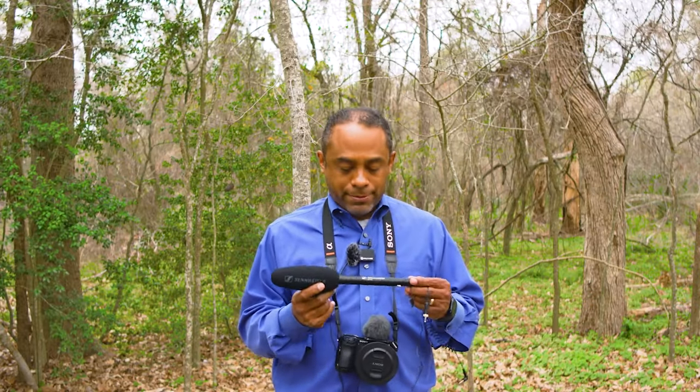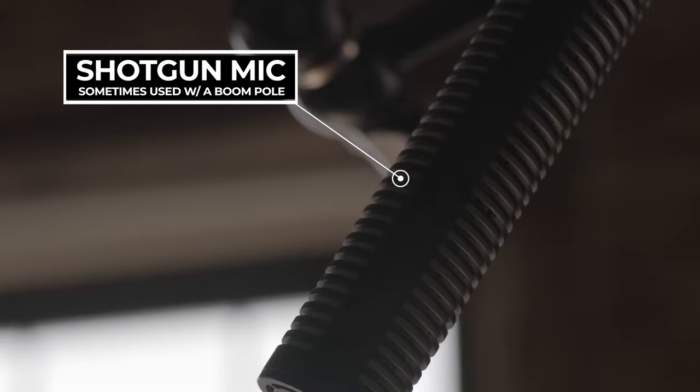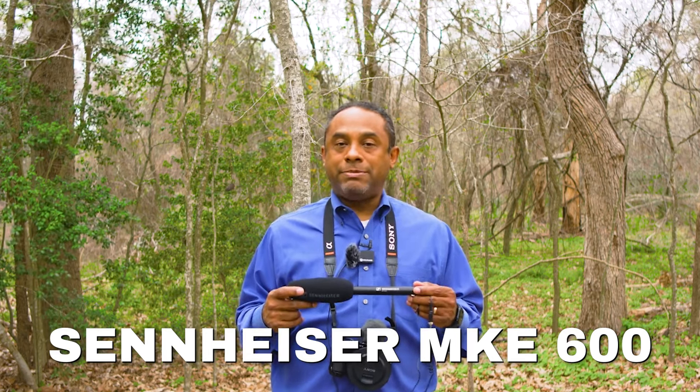The third option I want to present is the shotgun option. This is a shotgun microphone. Most of the TV shows and movies that you watch probably use some sort of a boom mic with a shotgun on the end of it. This is one of them — this is the one that I use. It's a Sennheiser MKE 600. I like this microphone a lot.